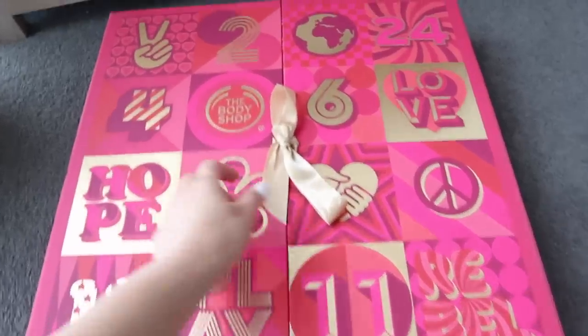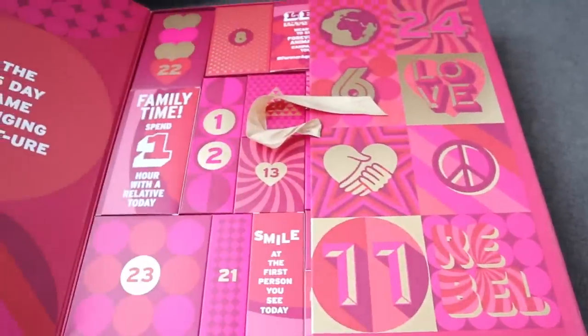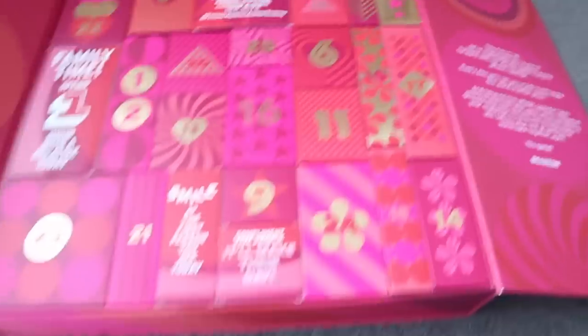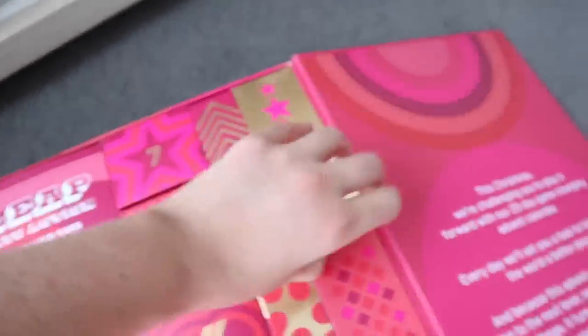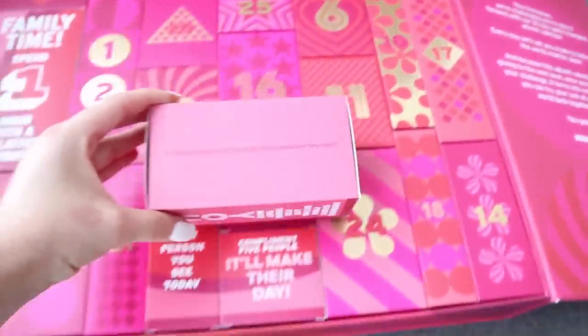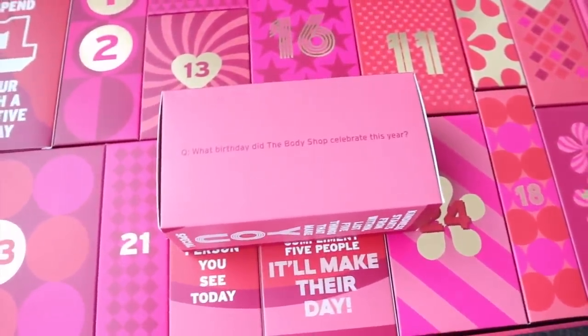It's time to open day five of the advent calendar. I can't believe it's day five already! This is a gold box and it looks really pretty. The question is: what birthday did the Body Shop celebrate this year?